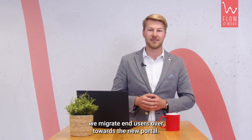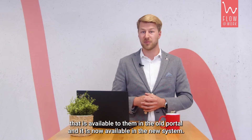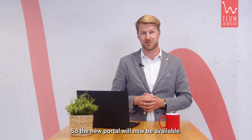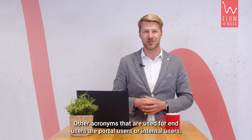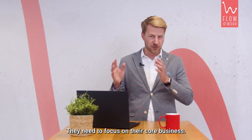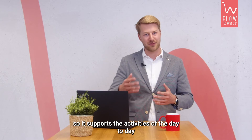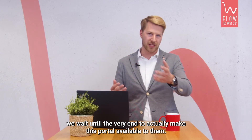We also move over the integrations that exist between the old ServiceNow and partners or suppliers. Then lastly, we migrate end users over to the new portal — these are the customers of the client or internal customers who are used to the Service Portal in the old environment, which is now available in the new system. We want to make sure that these end users did not notice the transition. They need to focus on their core business, and ServiceNow is essentially a supporting function. So in order to keep the transitional impact as minimal as possible, we wait until the very end to make the new portal available to them.